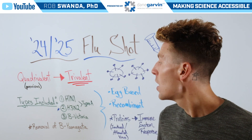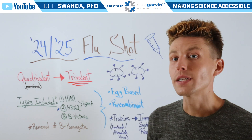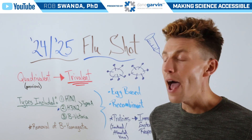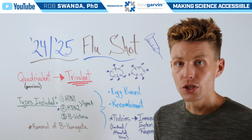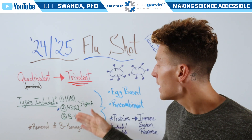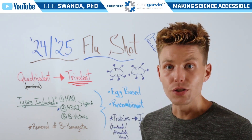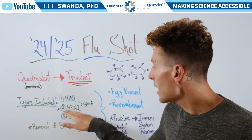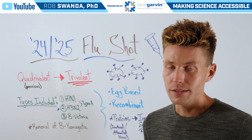Those three types are H1N1 and H3N2, which are both type A influenza, and then it's also protective against the type B influenza Victoria strain. What's been removed from this year's vaccine is the type B Yamagata strain, as it's no longer circulating. The H3N2 has also been updated in manufacturing with a different type of virus.